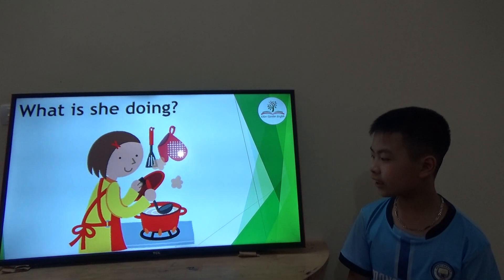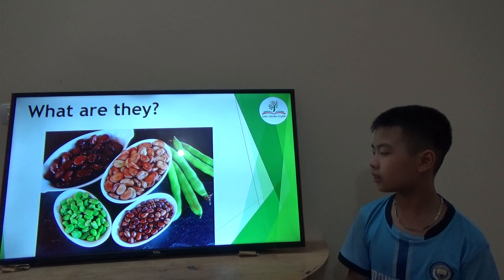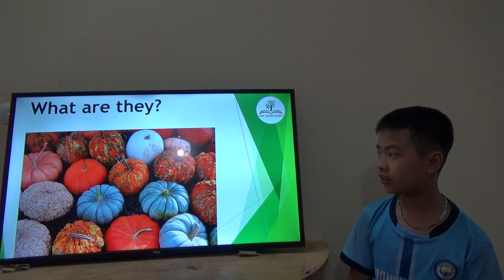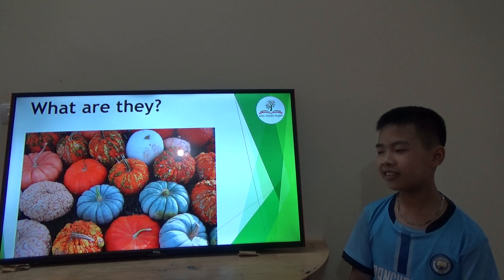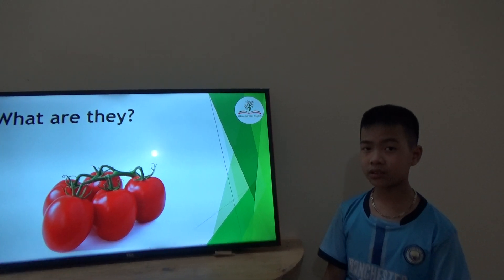What is she doing? She's cooking. Okay, cooking. What are they? They are beans. Well done. How many kinds of beans? Many. What are they? They are pumpkins. Do you like eating pumpkins? No. What are they? They are tomatoes. Do you like eating tomatoes? Yes.